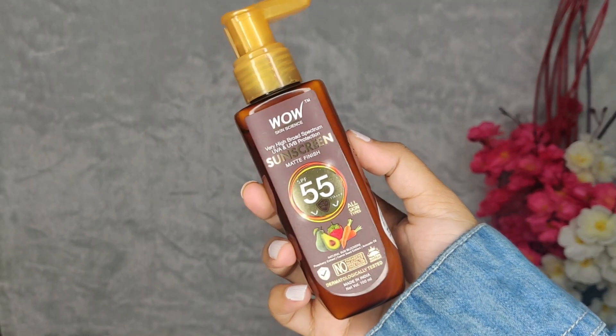Today I will be talking about why sunscreen is important, what the ingredients are, and the right ways to apply it. There are a lot of questions like should I use sunscreen or not. Today I will specifically be talking about the sunscreen by WOW Skin Science.